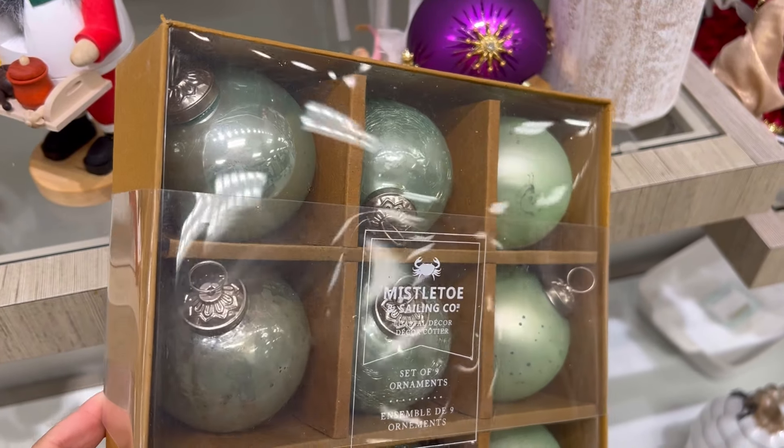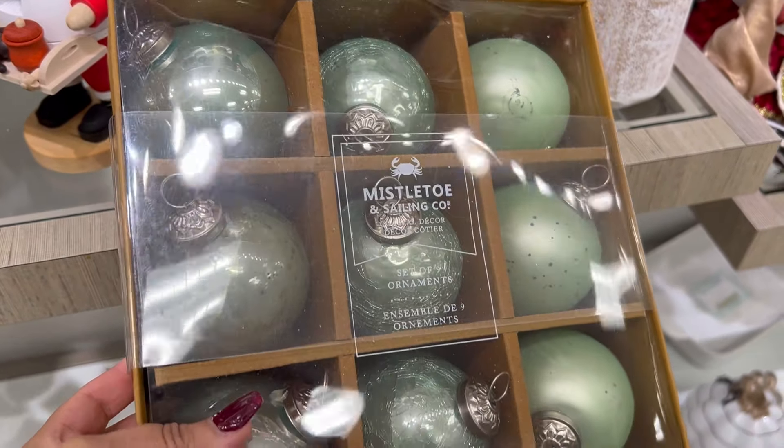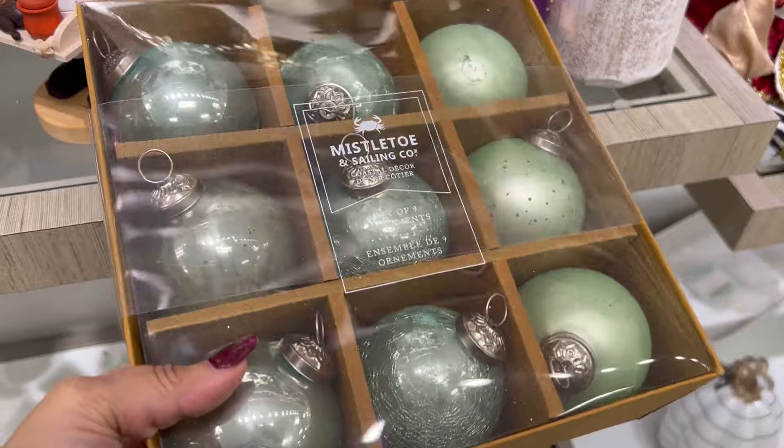Another item that tends to sell out is their designer ornaments. All of these are a set of nine for only $14.99.